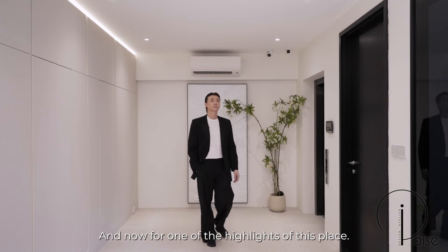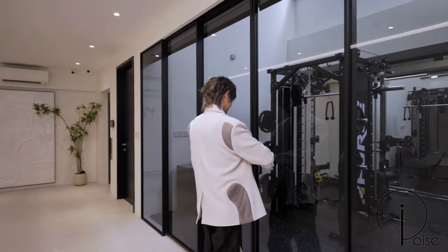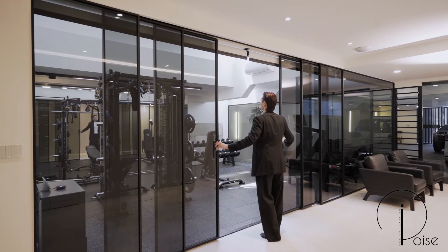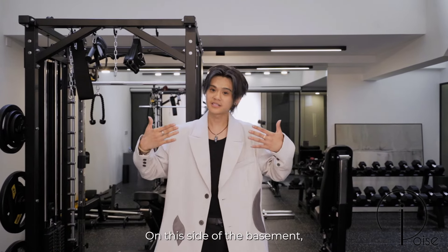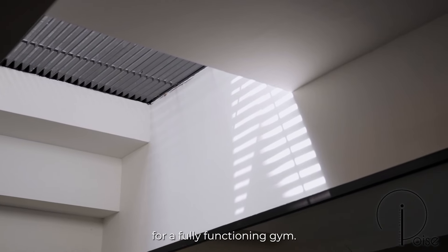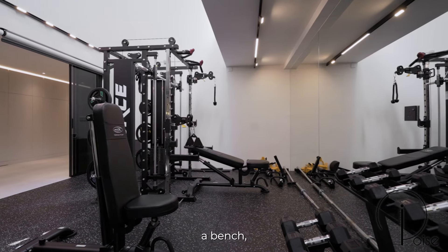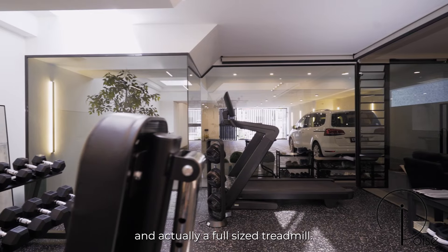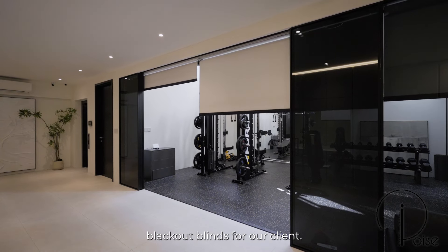And now for one of the highlights of this place — let me take you to the gym. On the other side we have a full stretch of storage, but on this side of the basement we actually use the full height ceiling for a fully functioning gym. Right here, it's enough to store a full rack, a bench, a dumbbell rack, and actually a full-size treadmill. And if privacy is needed, we've also installed blackout blinds for our clients.